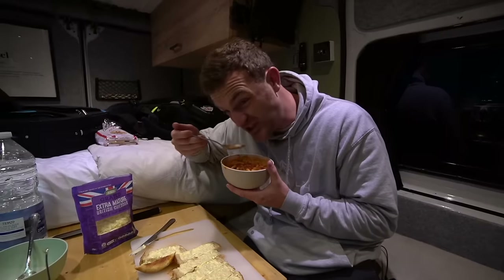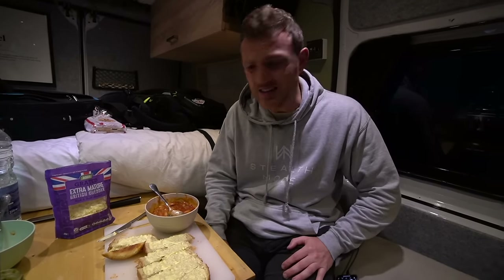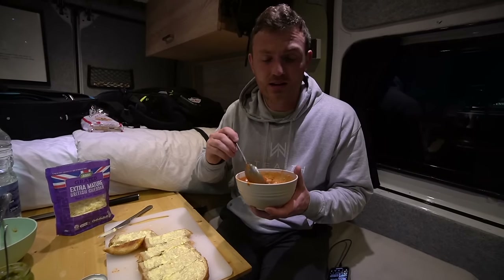Dinner is served. Not the tastiest or most pleasurable thing to eat, but it's going to fill a hole. Let's finish it off and then make our way to another park-up.